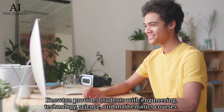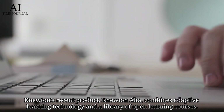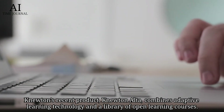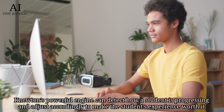Number 10: Newton. Newton provides students with engineering, technology, science, and mathematics courses. Newton's recent product, Newton Alta, combines adaptive learning technology and a library of open learning courses. Newton's powerful engine can detect how a student is progressing and adjust accordingly to make the student's experience worth it.